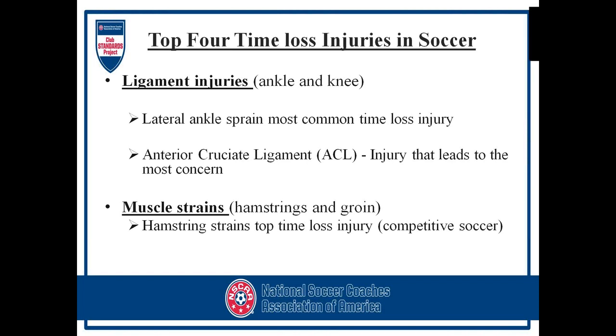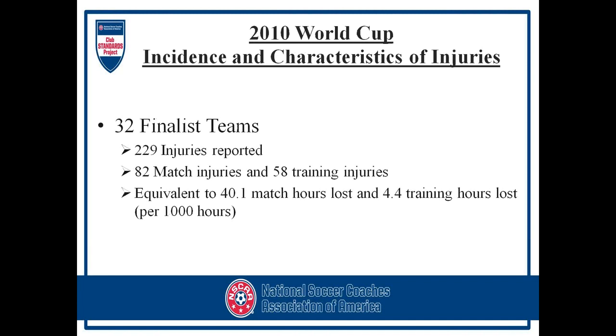Some of the things we are going to discuss are the top four time-loss injuries in soccer. Ligament injuries, obviously in the ankle and the knee, are some of the most common areas — the lateral ankle sprain or the ACL ligament, which leads to the most concern in soccer due to surgical procedures and time loss. With muscles, mostly hamstring strains and groin strains.